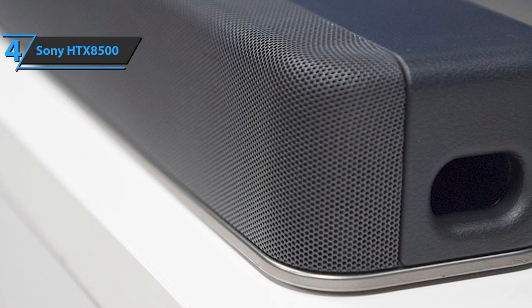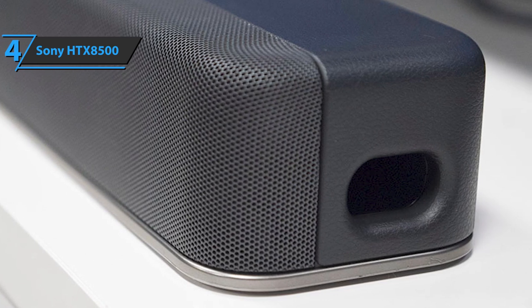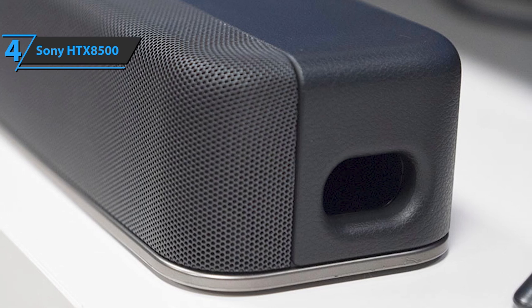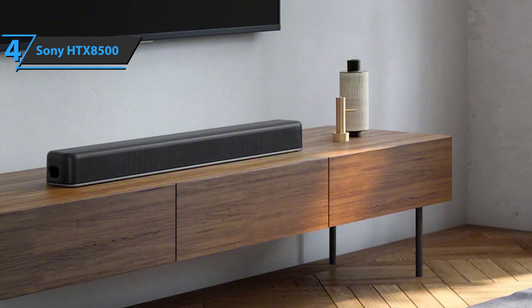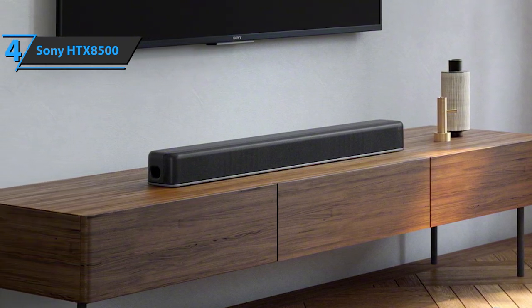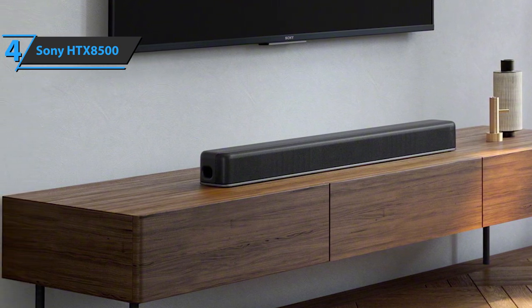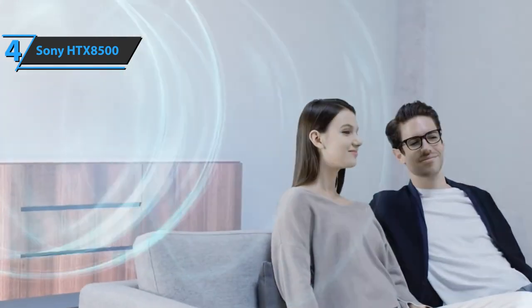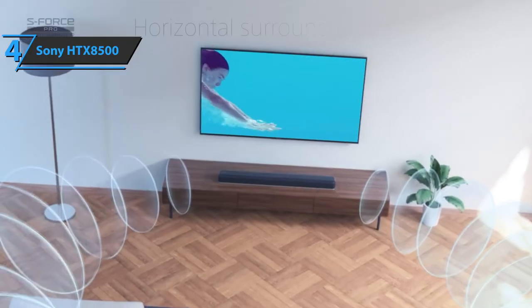There is no elaborate screen or user interface. Instead, there's a line of six LEDs that indicate the source and audio format. The HTX 8500 demonstrates the ability to display tall and wide images. It also sounds convincingly powerful. With the stated output power of 320 watts, this power plant is dynamic and loud enough for the average living room.